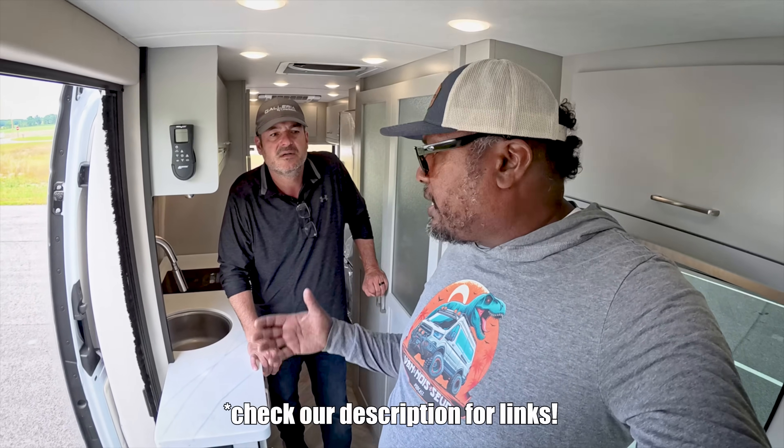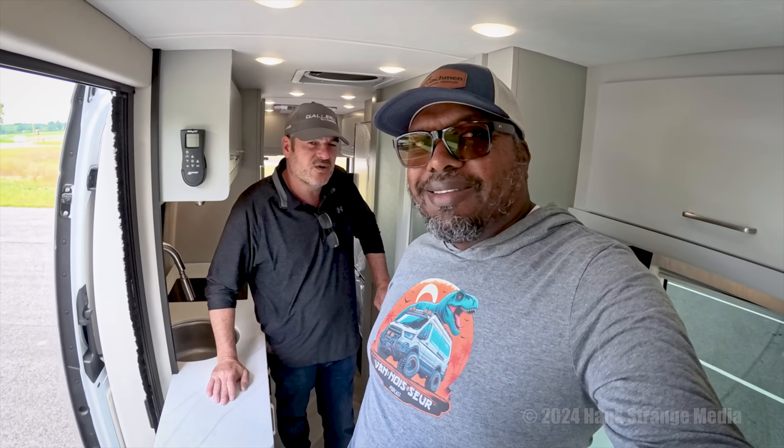That wraps up the tour. Thanks a lot Nick — always appreciate it. Thank you everyone for visiting Middlebury. Let us know what you want to see next, and we'll see you on the next one.